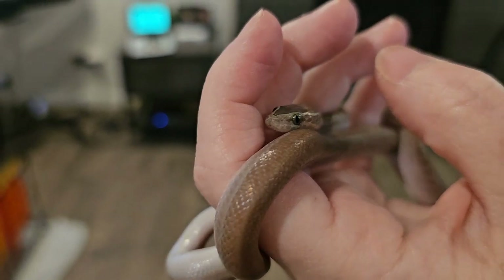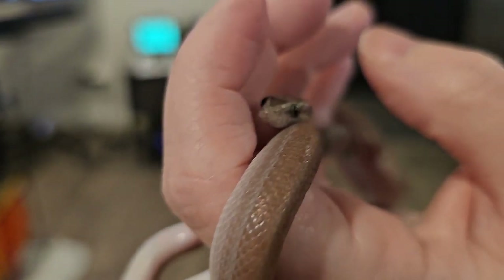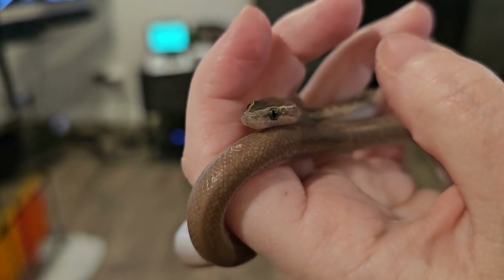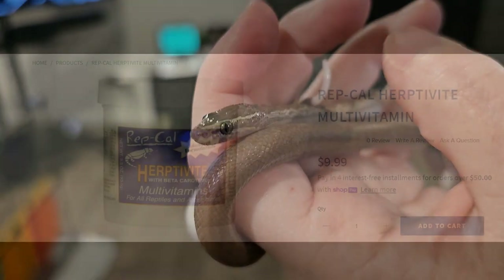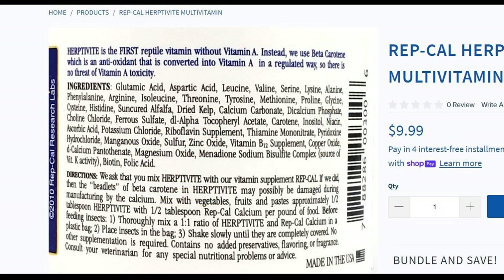So now you know a decent amount about calcium and why it may or may not be beneficial for your snake. What about the other ingredients found in snake supplements? Let's take a look at a few examples. We'll start with Repcal's Herptivite Multivitamin, one of the most popular supplements on the market. The ingredient deck on the back starts with a large list of amino acids.